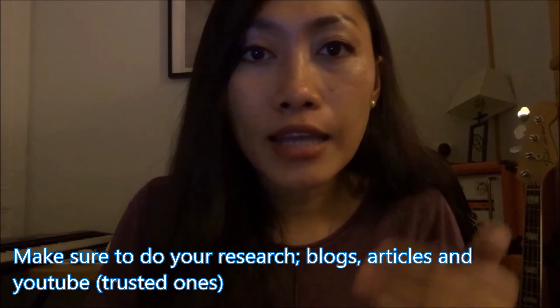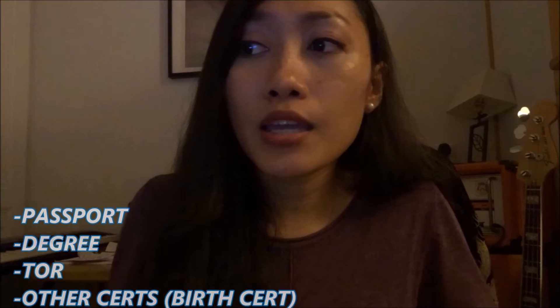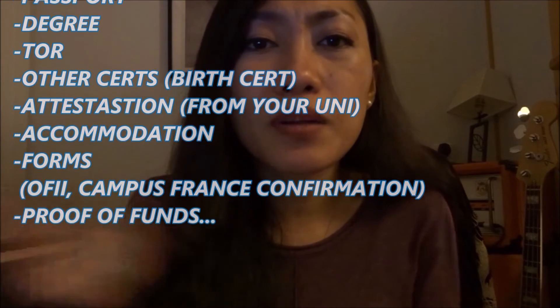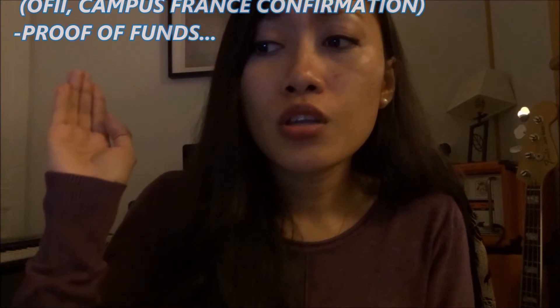Number five: check the process of the visa. Check the website. Ask your university some questions, but also watch YouTube channels with experience as an international student in France for a detailed process. Basically you just need to prepare all your documents — your passport, credentials, and your degree. They won't ask about certificates that much; it's focused on your degree, passport, and birth certificate.